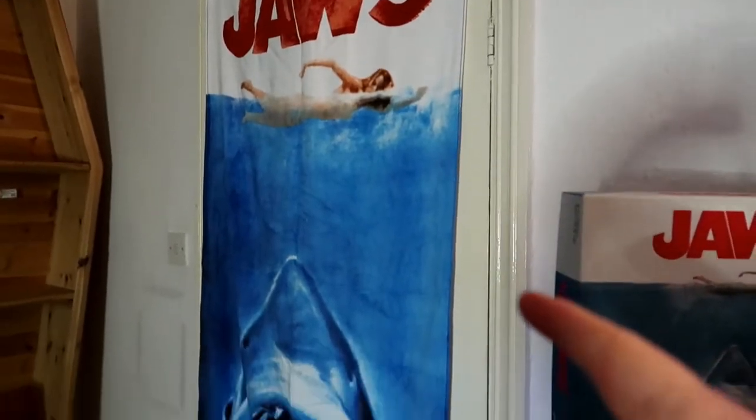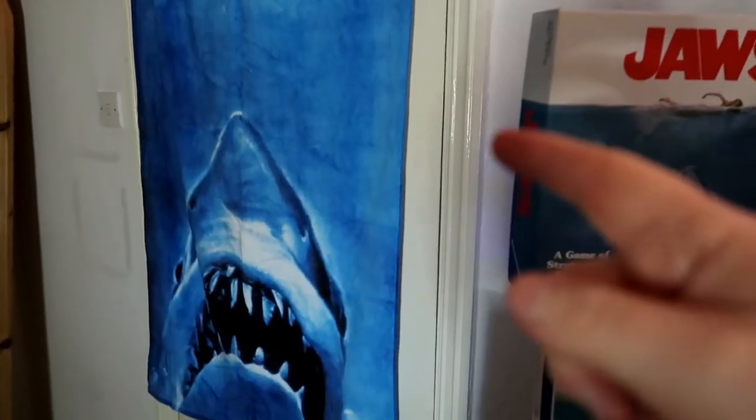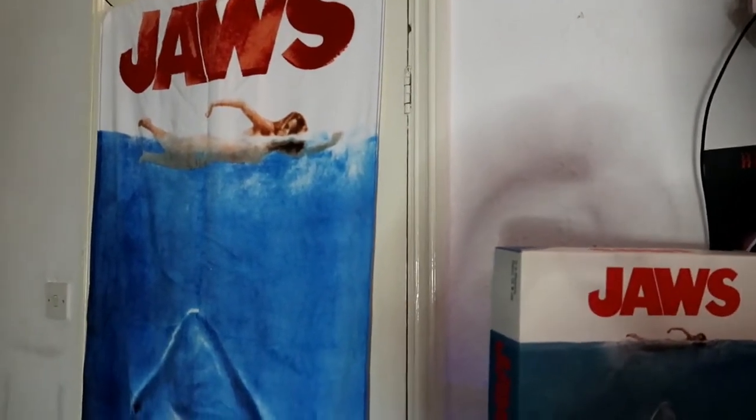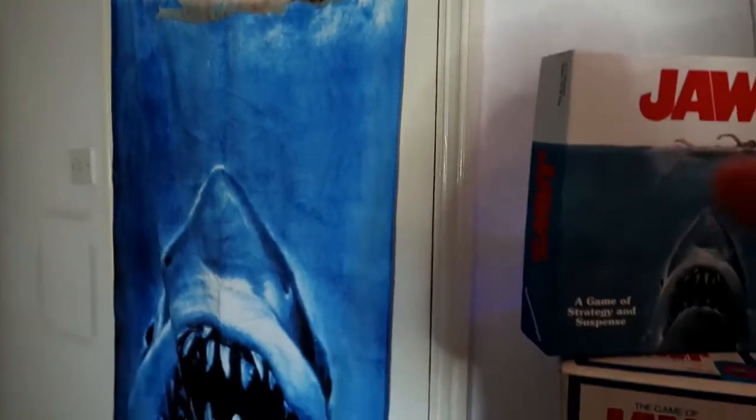I thought I'd share some of my favourite pieces. So we're sat here — this is the beach towel from Primark. These were really, really hard to get. I ended up getting this one from Liverpool but I'm super glad I got it.